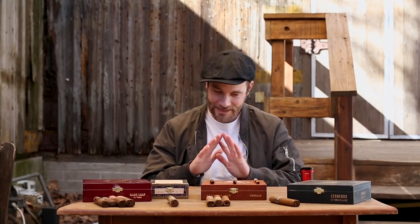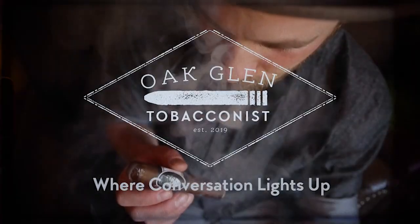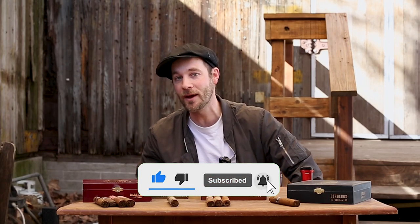Hello everyone, with me today is an entire spread of Aganorsa Relief tobacco. You're watching Oakland Tobacconist. Don't forget to comment, like, and subscribe — please hit that bell to make certain that you get notified every time we come out with a new video.